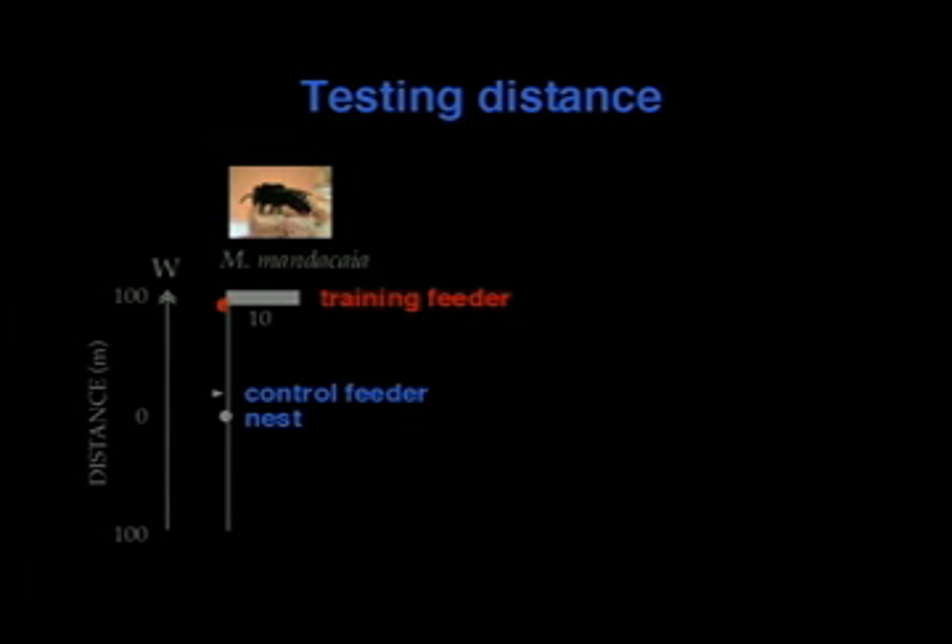We only allow 20 individually marked foragers to feed. We count the number of bees visiting each 15 minutes to make sure there are only 20. Then we collect unmarked bees — newcomers. Later we mark them, release them, and check to make sure they are from the same colony back inside the nest.